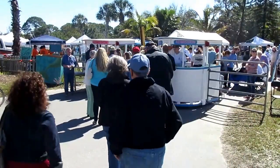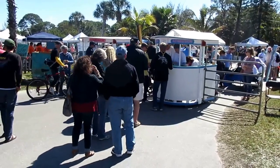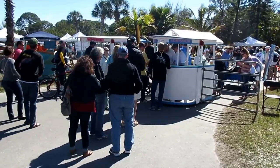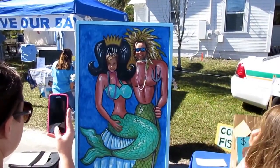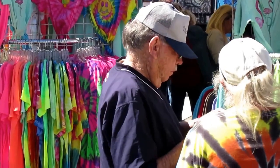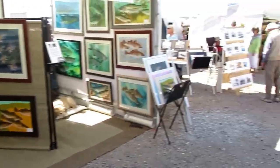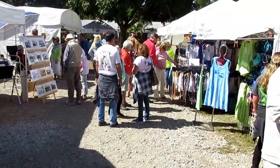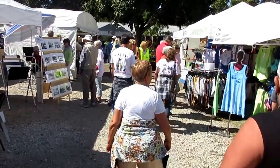For three dollars you can have a fun day here in the historic village of Cortez. There'll be fishing exhibits, lots of free food, and a chance to meet your neighbors. One nice feature of the festival is that it gives a chance for local artists in the Anna Maria, Tidy Island, and Cortez area to display their crafts.